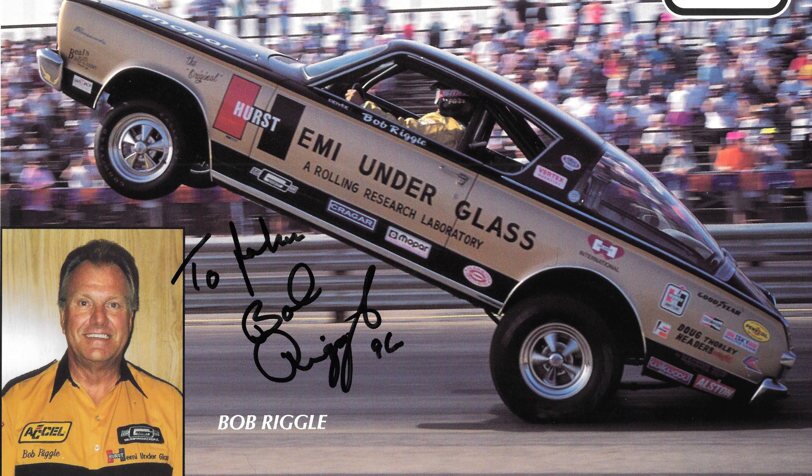Bob Riggle was the driver of Hemi Under Glass not only that day, but ever since the 60s when he was running the car back when it was new. It was really amazing to be able to talk to this person who had been with this car — at that point it had been over 30 years — doing what he loves in that car. And that was just absolutely incredible.